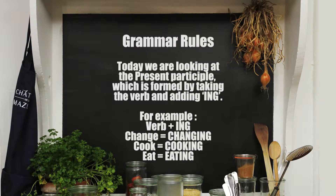In today's grammar rule we are looking at the present participle. This is formed by taking the verb and adding -ing. For example: verb plus -ing. Change becomes changing. Cook becomes cooking. Eat becomes eating.